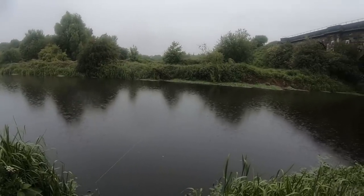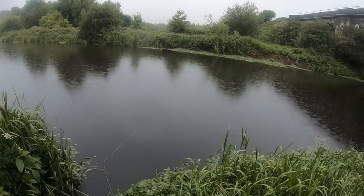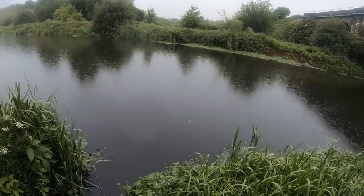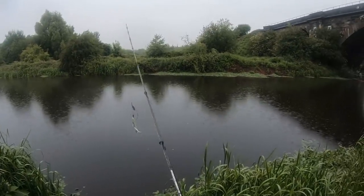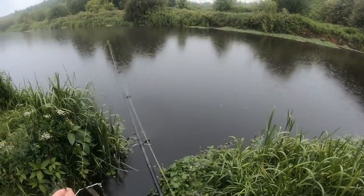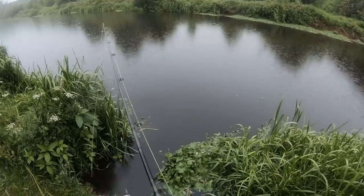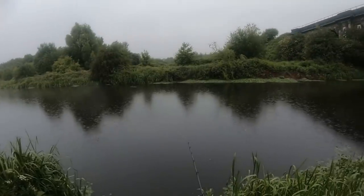It gets quite busy along this stretch so I'm hoping coming early will help. Picking up a little bit of weed - I'll work it a touch fast to keep it up off the bottom. If I'm going to get a take it'll either be tight into this edge or against that far edge. All I'm going to do is work that far line and then have a cast down this edge here as well.